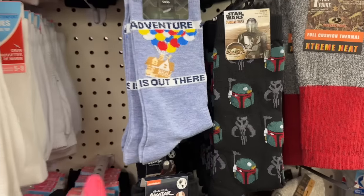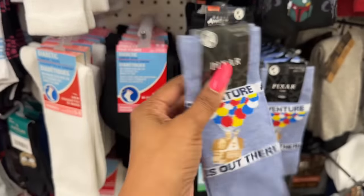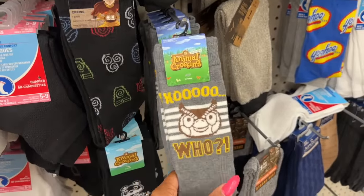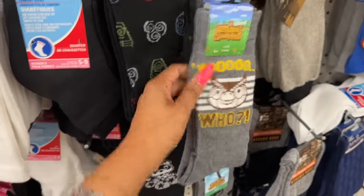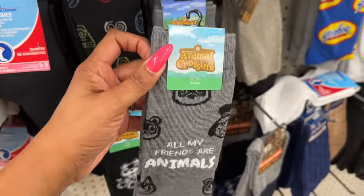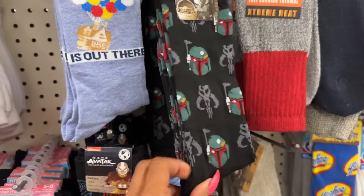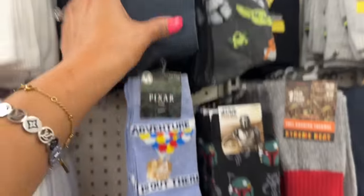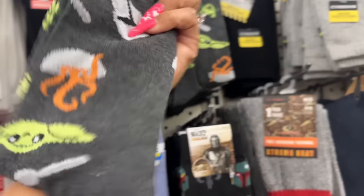Lots of new socks! They have Pixar's 'Adventure Is Out There' from Up — I love that. They also have Animal Crossing socks — let me know in the comments what Animal Crossing is! They have Avatar, the Mandalorian, and a Pride collection too. I wish these were regular crew-style socks because I would totally get the Mandalorian ones. Super cute overall.